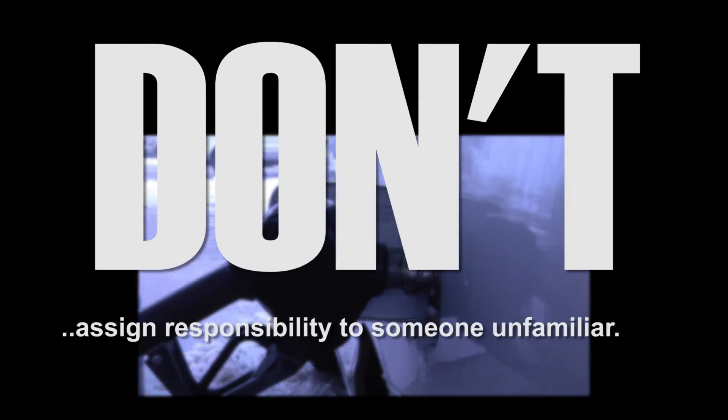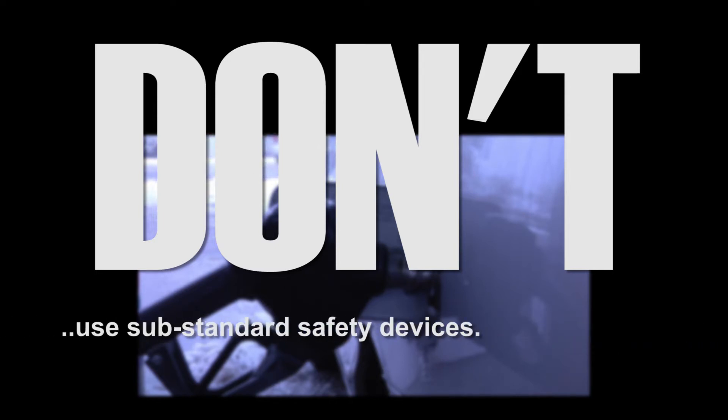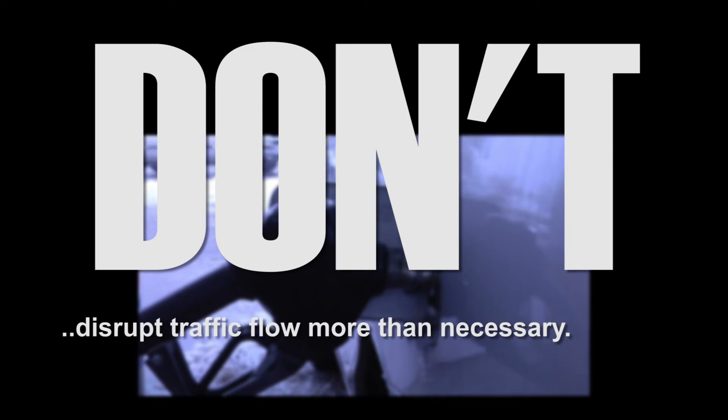Don't assign the responsibility of safety to someone unfamiliar with the dynamics of the job site. If safety devices do not meet minimum standards, they are not to be used. Don't set up barricades too close to the work area. Don't break up traffic flow more than is necessary.